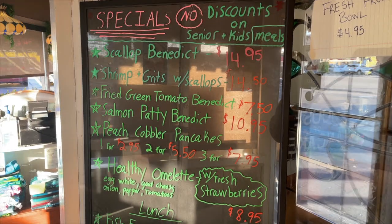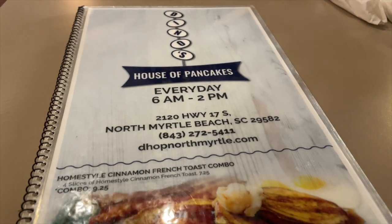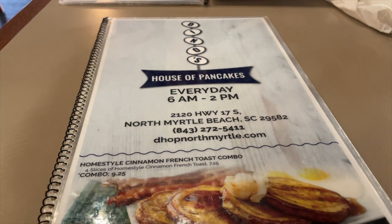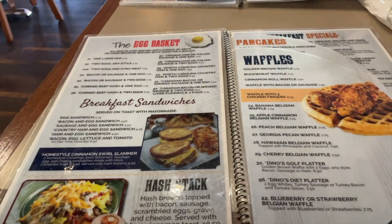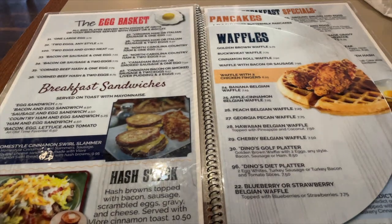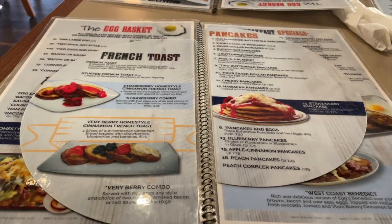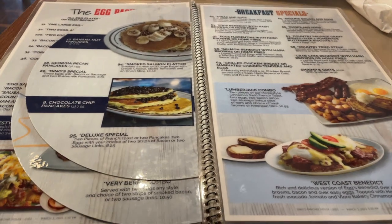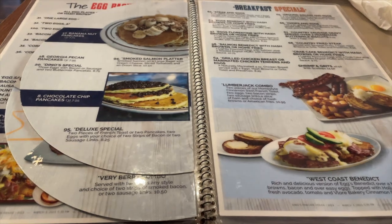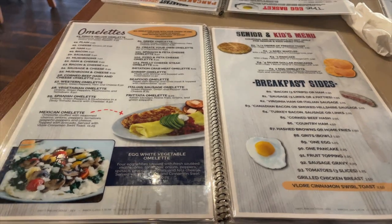Really good stuff — you can even get a scallop benedict. Anyway, the menu is extensive, it's quite large, so it's going to take you a few minutes to flip through. Take your time and pick your favorite. It is a pancake house, so you're going to have basic staples and variations on the pancake, the waffle, things like that.